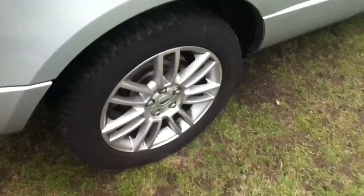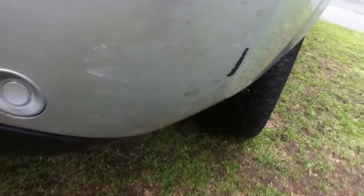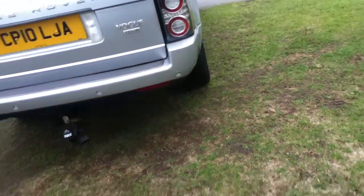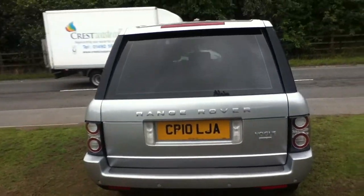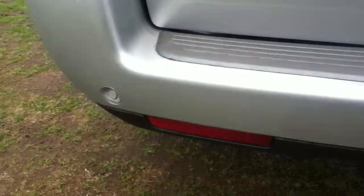Tyre — there's still a bit of tread left but it might be changing quite soon. The alloy is in very good condition with no curb markings to be seen. There's some marks on the rear bumper. Tow bar and rear parking sensors as well.